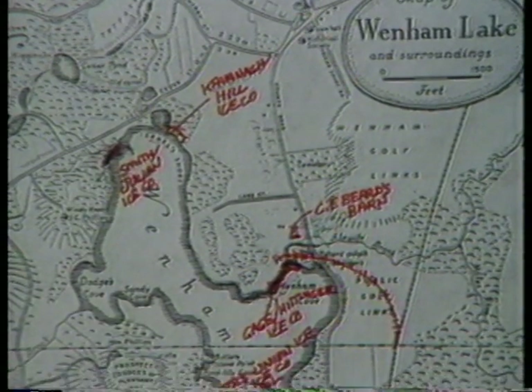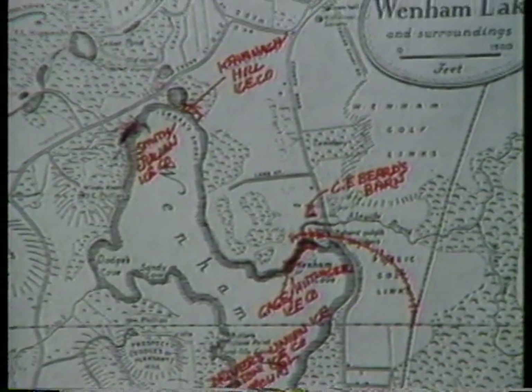This picture that we're going to show now on the screen will depict where the various ice houses were, Harold. In other words, to give everybody an idea where these things were — a bird's-eye view looking down on Wenham Lake. I think this will clear the air on that.